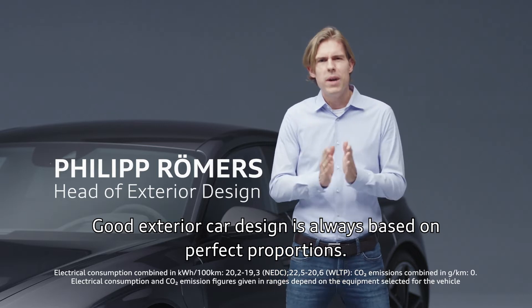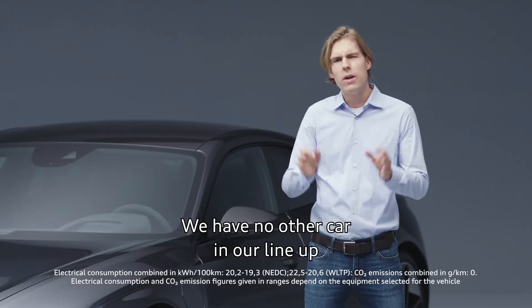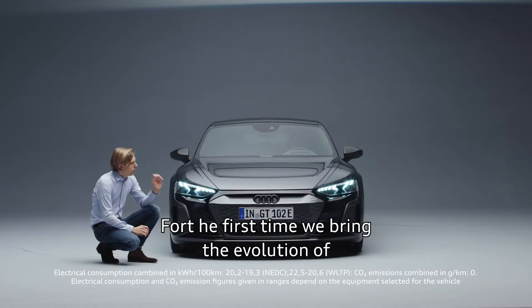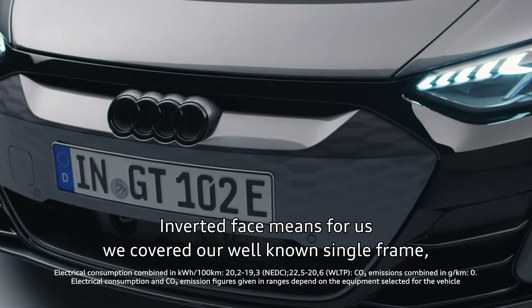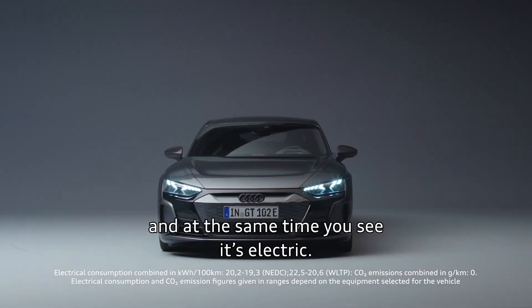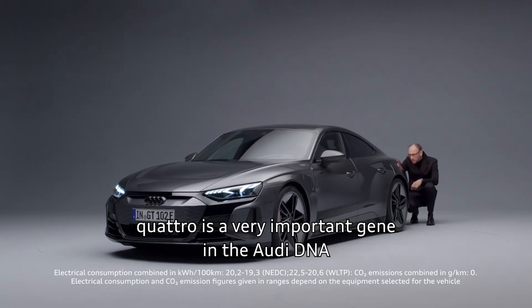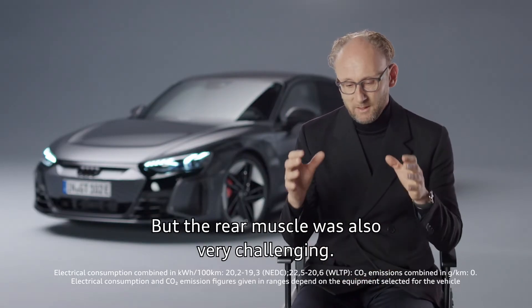Good exterior car design is always based on perfect proportions. You could call the exterior design almost a Quattro sculpture. We have no other car in our lineup with such huge muscles on top of all four wheels. For the first time we bring the evolution of this inverted face onto the road. Inverted face means we covered our well-known single frame, brightened it up, and put it into a black mask. From 100 meters away you will clearly see it's an Audi, and at the same time you see it's electric.